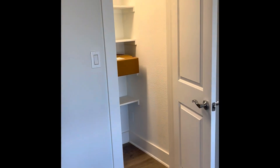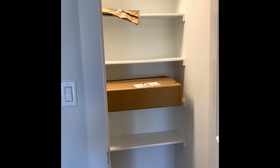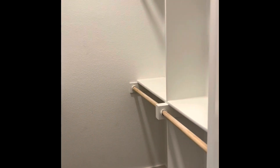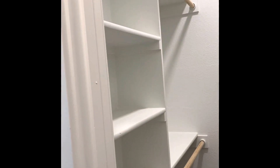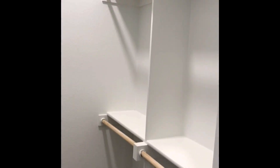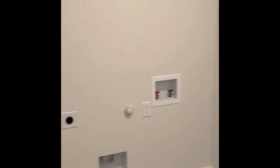This is an under-the-stairs area, almost like a pantry. It's got lots of shelving, so great storage. This right here is a walk-in closet for the downstairs bedroom. All custom work in here. You have your laundry room - a real nice size laundry room actually.